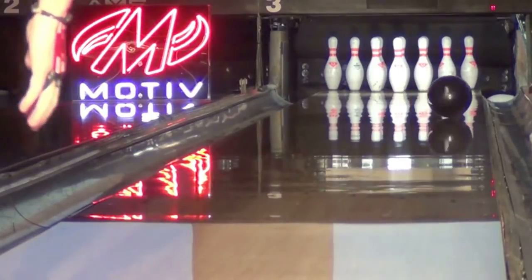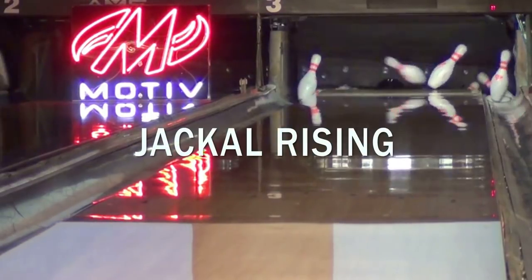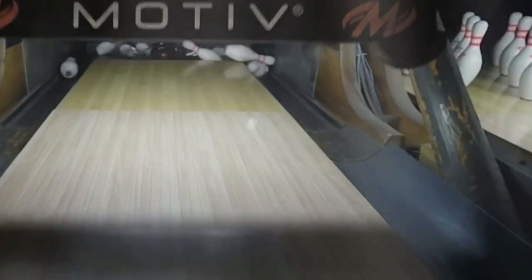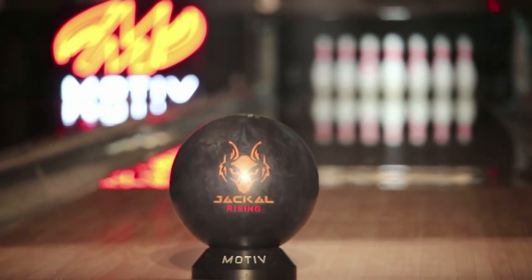Motive Bowling is setting a new standard for Total Hook with the all-new Jackal Rising. Featuring a core tweak and an all-new cover formula, the Jackal Rising brings devastating performance to heavy oil environments.